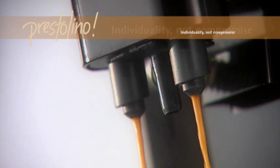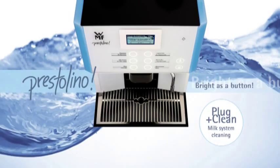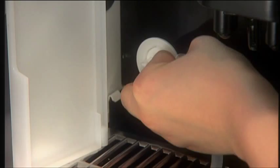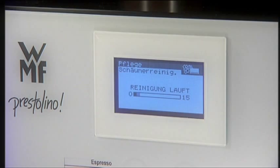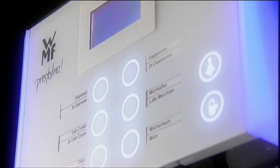The patented Plug & Clean makes it even easier to clean all parts in contact with milk. Simply attach the milk hose to the adapter and start the cleaning program — it couldn't be easier. Once cleaning has been completed, the WMF Prestolino switches off all by itself. Munich Technical University confirms that Plug & Clean achieves the same state of hygiene as daily disinfecting with cleaning products. Fewer chemicals and more convenience.